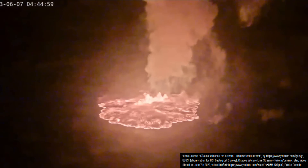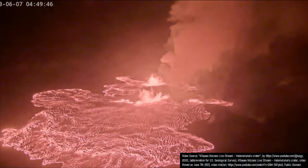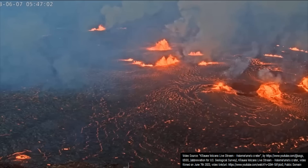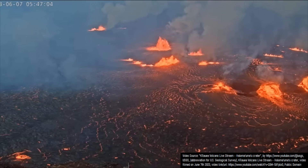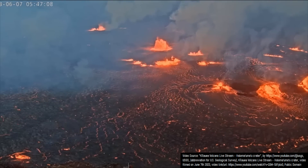Lava fountains were soon reduced to a height of less than 10 meters or 33 feet, but over time, additional fissures and scattered new vents opened up on the crater floor. By an hour later, what I estimate to be a square kilometer of the caldera floor had already been covered in glowing orange lava.